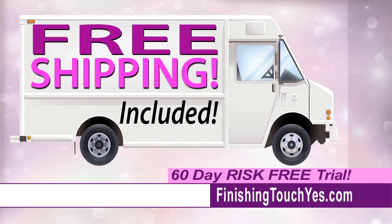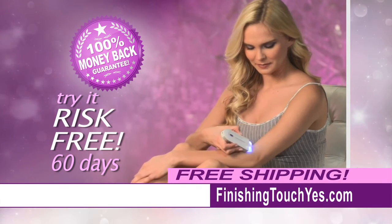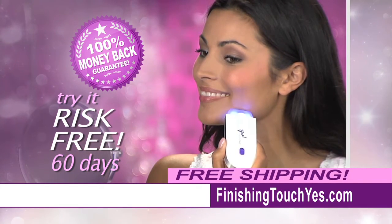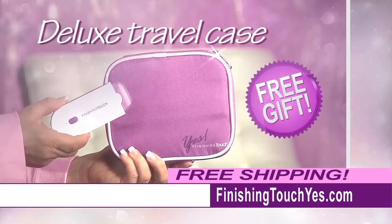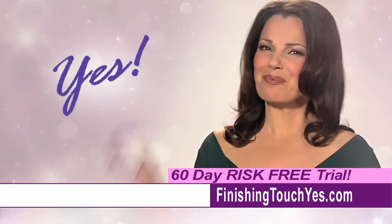Plus, every order today receives free shipping and our 60-day satisfaction guarantee. If you're not 100% satisfied, we'll refund every penny. And ask how you can get our deluxe travel case for free. Get gorgeous without the pain.